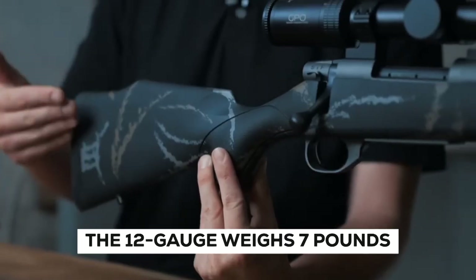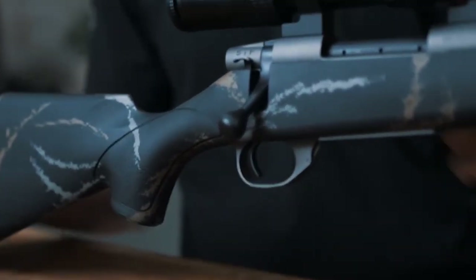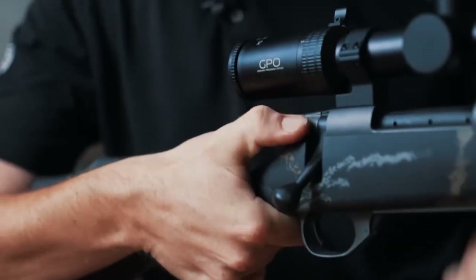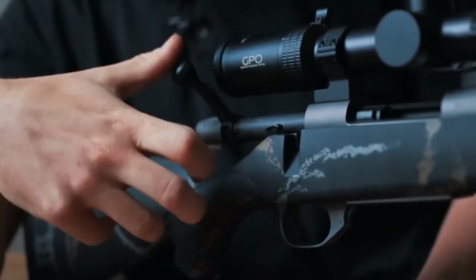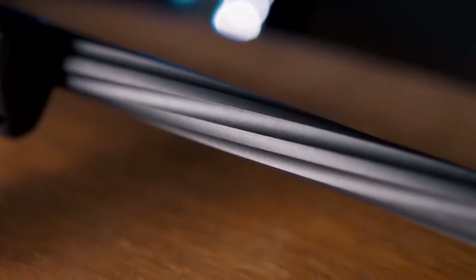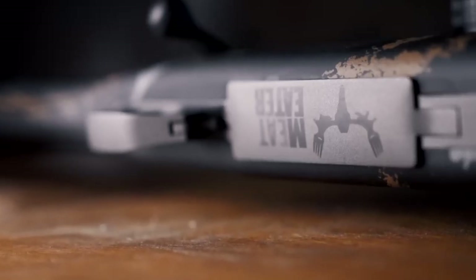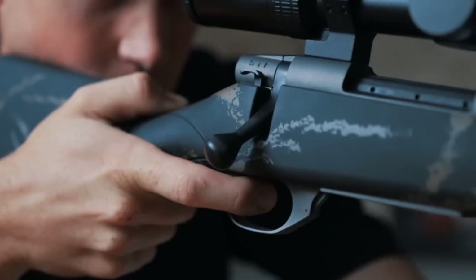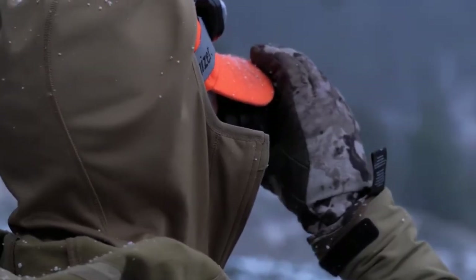The 12-gauge weighs 7 pounds while the 20-gauge weighs 6.2 pounds. The sidewalls of the barrel are ventilated to reduce the weight of the gun. The Orion comes with three chokes — IC, M, and F — but it would be wonderful to also have a cylinder and light modified choke. Over-unders offer the singular option to shoot two different patterns from the same gun without removing and inserting different chokes, because they feature two barrels. This is helpful when dealing with various target presentations at various ranges on a sporting clays range. However, without a complete selection of choke tubes, you can't fully utilize the Orion's patterning abilities.